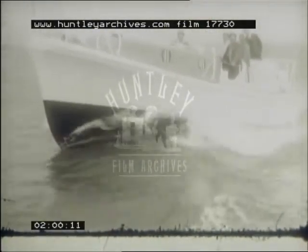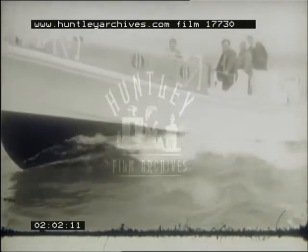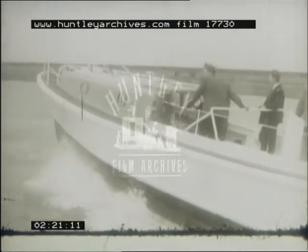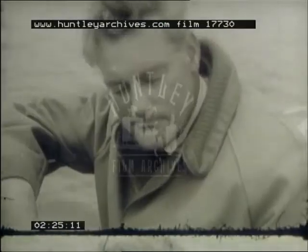Crew of six with accommodation — bunks, galley and toilets to cover six people. Now, although this one we're standing on has specifically been designed for the Royal Navy, it is possible to have one built as a pleasure cruiser. Yes indeed, as a matter of fact we have one on the drawing board now as a luxury cruiser. This hull will lend itself very well for that kind of work.